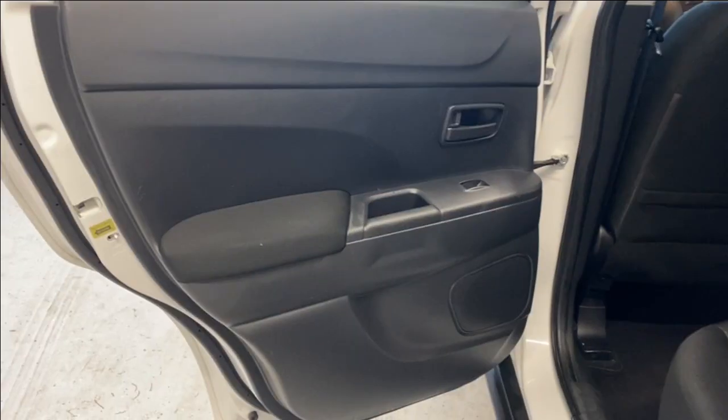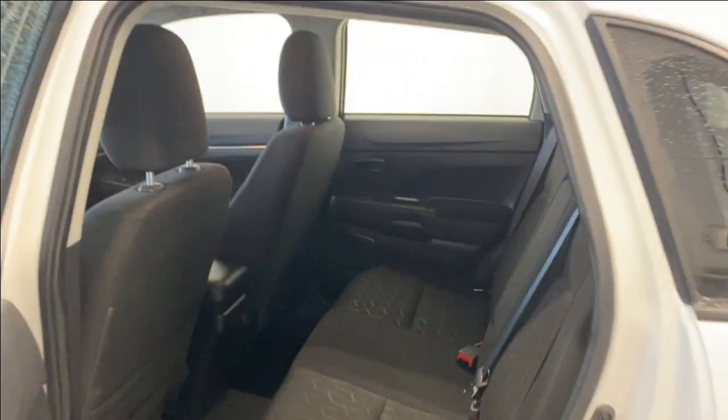Let's take a look at those back seats. From the back you have a nice armrest, power windows, tons of light and headroom here in the rear, and the same cloth upholstery as you have in the front.